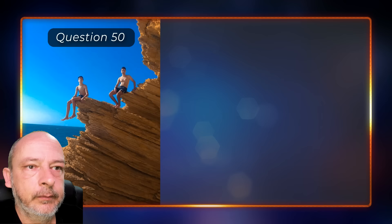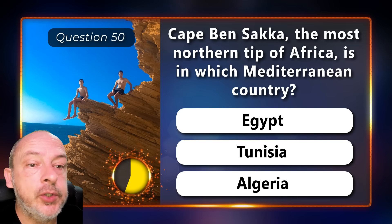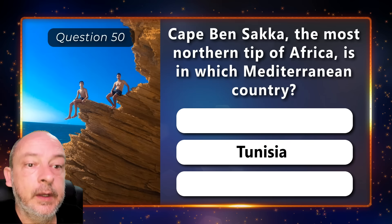Cape Ben Sacca, the most northern tip of Africa, is in which Mediterranean country — Egypt, Tunisia, or Algeria? It is in Tunisia.